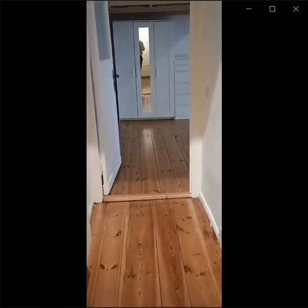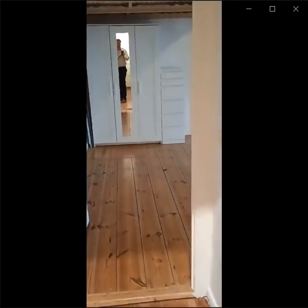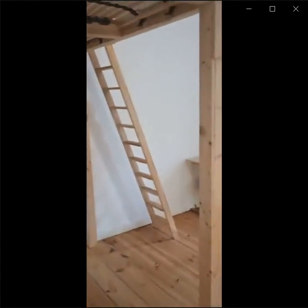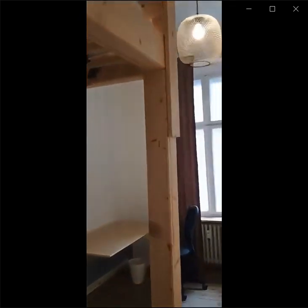We start right away from the entrance. Let's close the door first, and you can see there is this corridor that brings us right to the first bedroom. You can see the wardrobe and the drawers right under the bed, and you can see that you can access the bed through this flight of stairs.